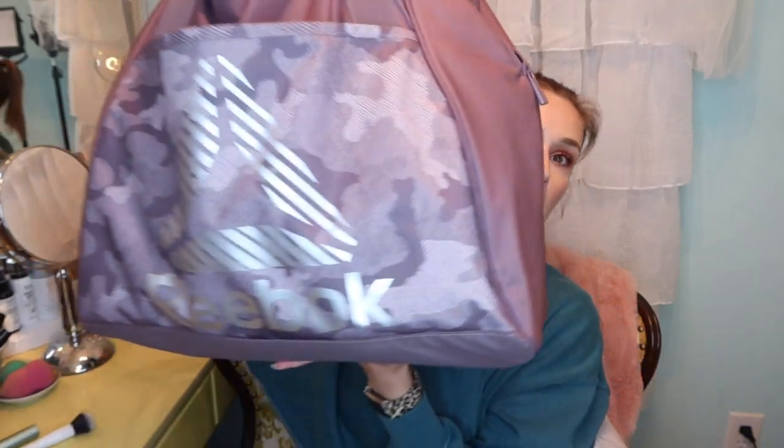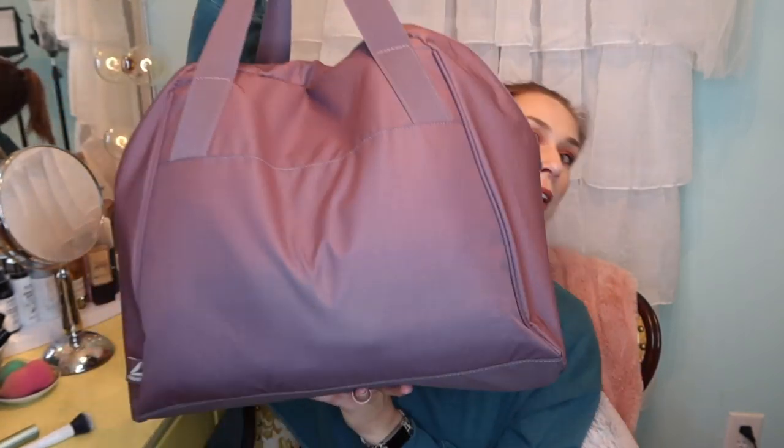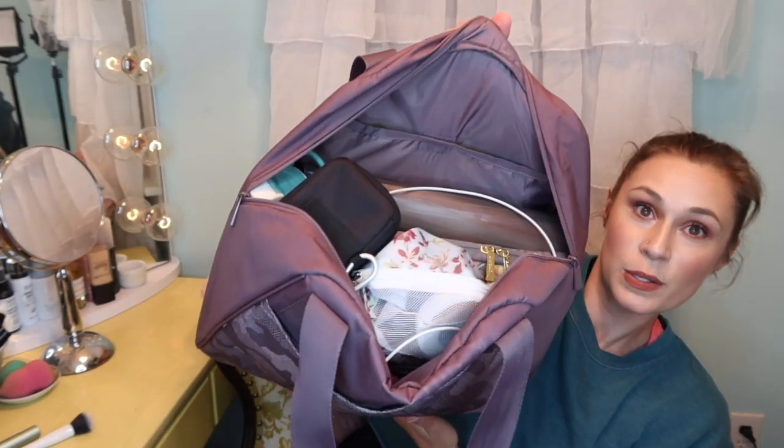The bag itself is from Reebok — I got it from TJ Maxx, but if I can find it linked online I will. I really like it. I like that it's big, and I like that it has a tough bottom that can be thrown on the floor a lot, because gym bags usually end up on the floor. And then the inside is pretty spacious.